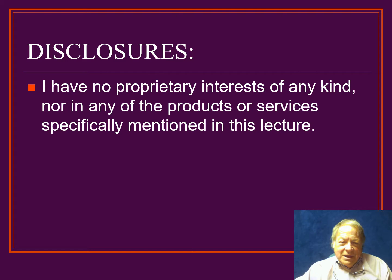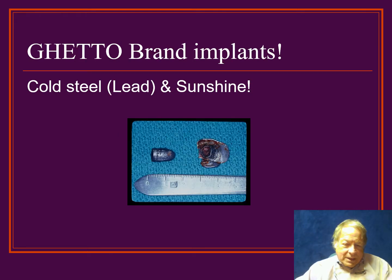Dr. Steve Tron, oral and maxillofacial surgeon here in Albuquerque, New Mexico. We're going to do a five-part series on dental implants, and the first one is going to be the historical perspective and my experience over the past 35 years. Before I start, I need to say that I have no proprietary interest of any kind, nor any interest in any dental implant company or other product that I might mention throughout this entire lecture, and I never have.